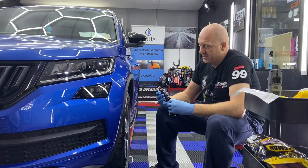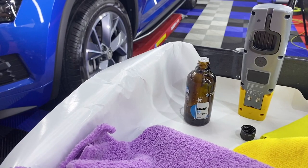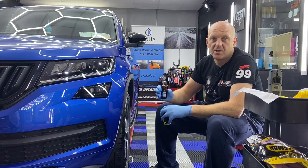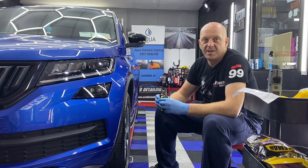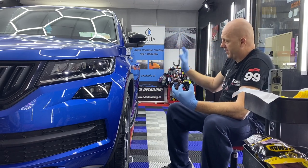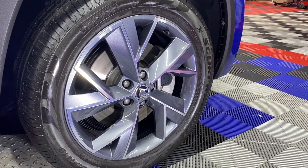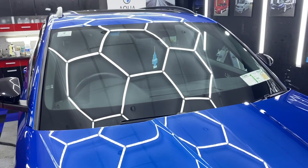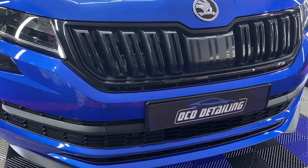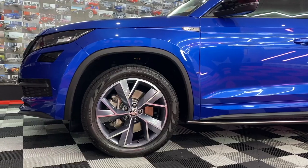Now I'm going to apply ceramic coating. My favorite coating is Aqua 9H — it's a self-healing coating with about two-year durability. The car is already fully prepped: the outside and wheels are coated with Aqua wheel coating, the glass coated with Aqua glass protection, and the trims and rubbers dressed with Aqua dressing for tires and plastics.